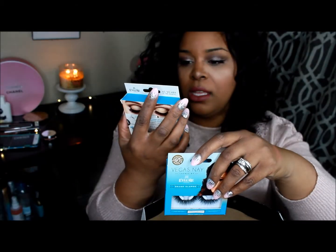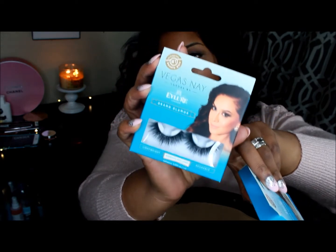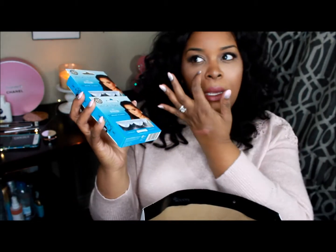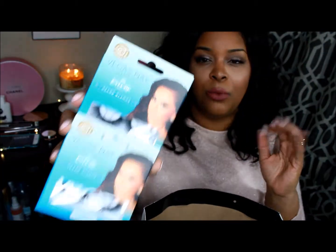These are in the Grand Glamour style and they look a lot like — House of Lashes, that's what it is! They reminded me of the Pixie ones from House of Lashes, which are really pretty, full, and super glamorous. These are six dollars each, so not a bad deal at all.